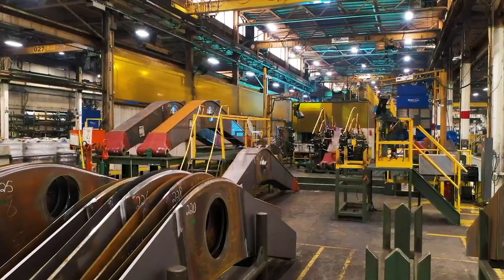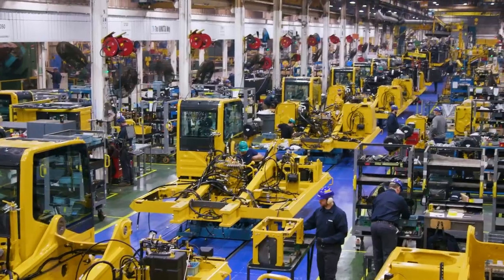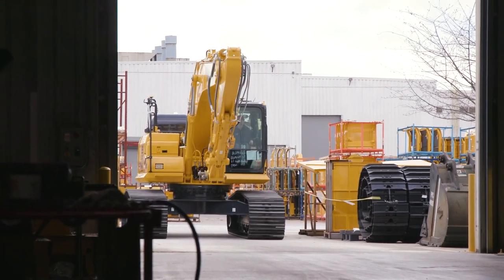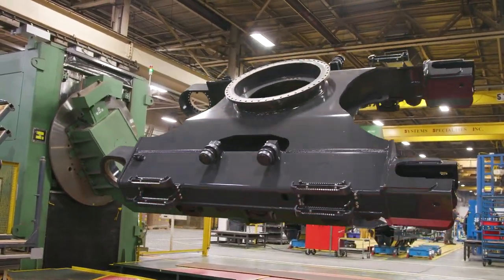When it comes to production, CMO focuses on three main operations: fabrication, assembly, and remanufacturing. We start by fabricating the four main components, or weldments, that make up the structure of each hydraulic excavator and forestry machine.